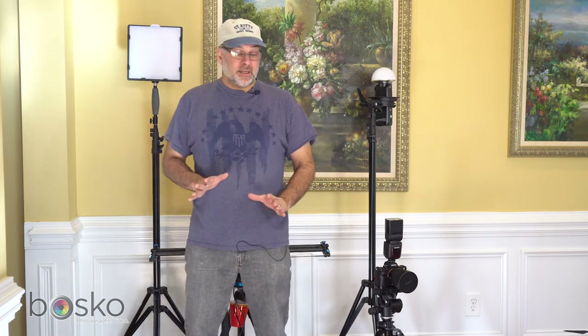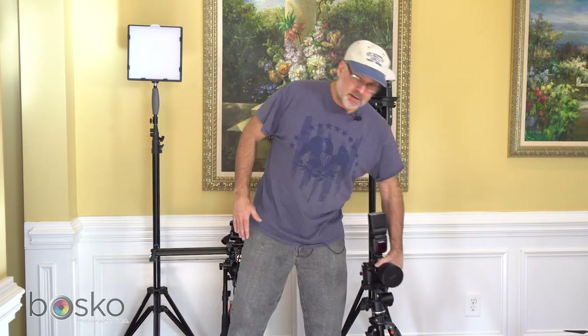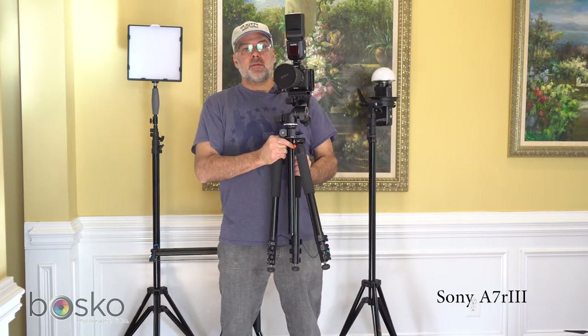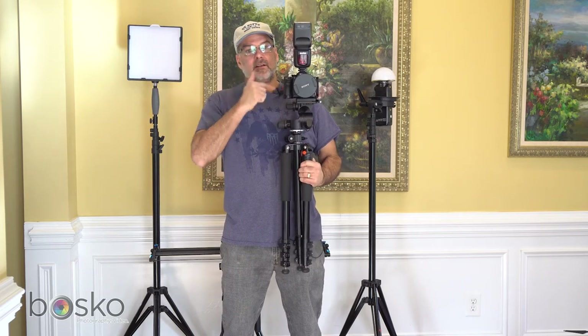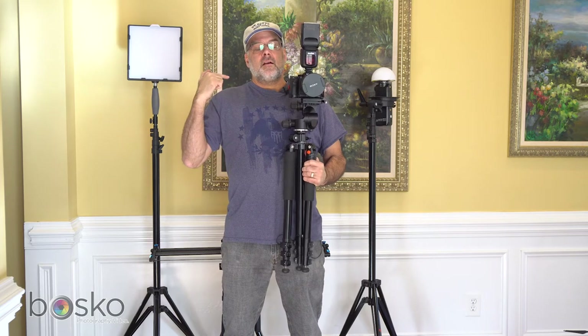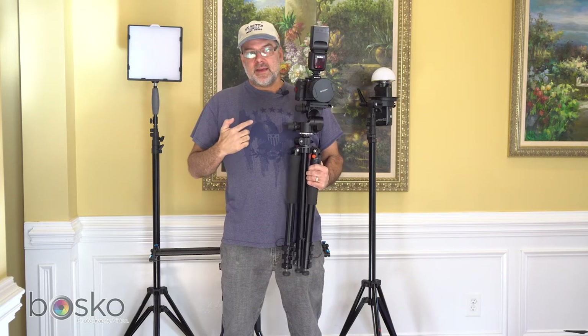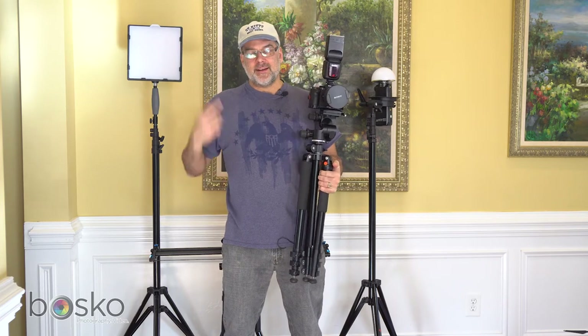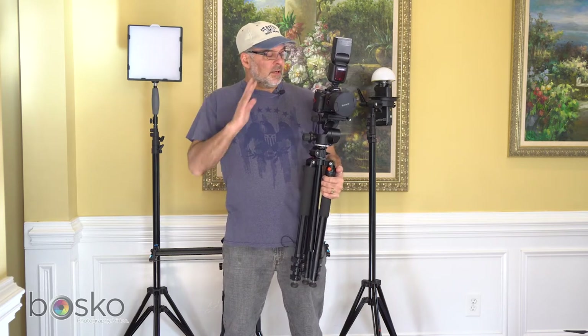Now the heart and soul of all my shooting is this — my Sony a7 Mark III. Quite frankly, this is the most amazing piece of technology I've ever owned. The photographs are amazing; until you see them it's really hard to describe. 42 megapixels, high dynamic range — it's incredible.